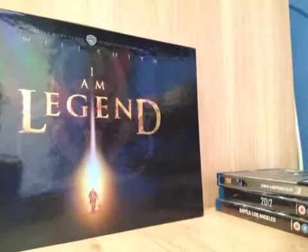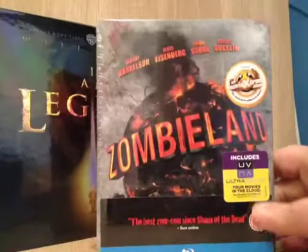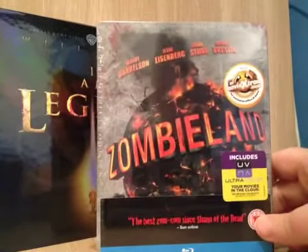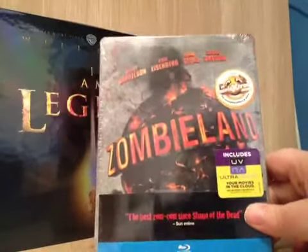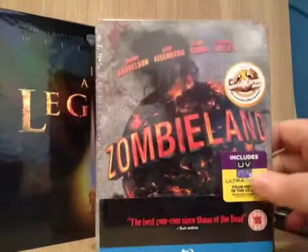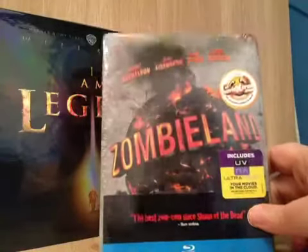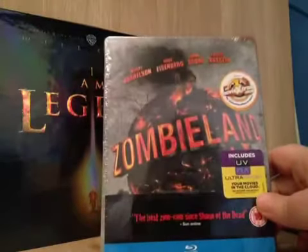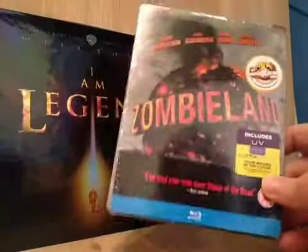The next one is Zombieland — incredible film. I've got this copy for me and I've also got a copy for my contest that I'm doing, which is going pretty well. I think I've got like 8 entries so far and it doesn't close until Saturday night, midnight UK time. But incredible film.